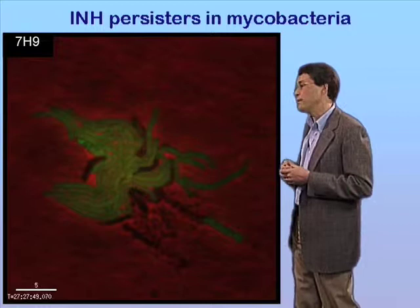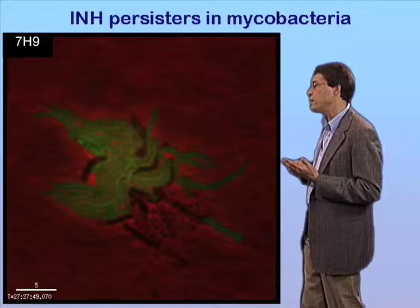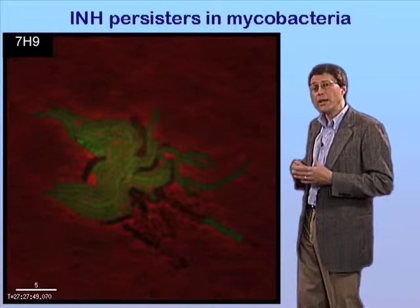The response of the bacteria in this case is very different than what was seen by Balaban and colleagues in the case of E. coli responding to the beta-lactam ampicillin. Using this type of approach, we can study the response of bacteria at single-cell resolution.